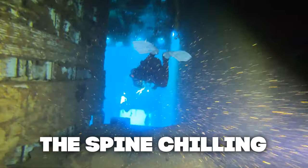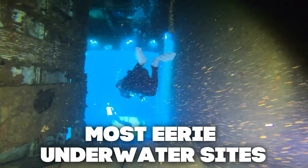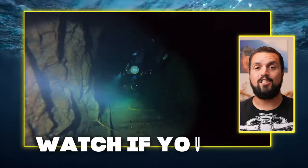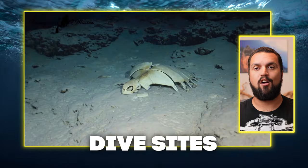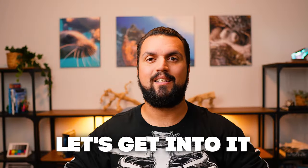Divers beware. For Halloween, we're plunging into the spine-chilling depths of the world's most eerie underwater sights. Watch if you dare and learn about the top five scariest dive sites on the planet. Let's get into it.